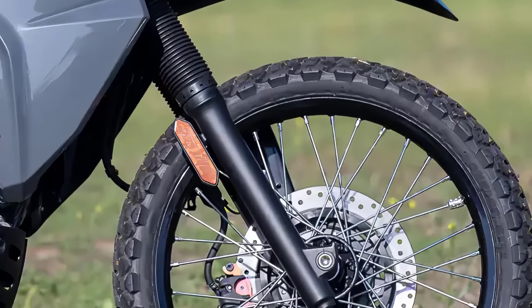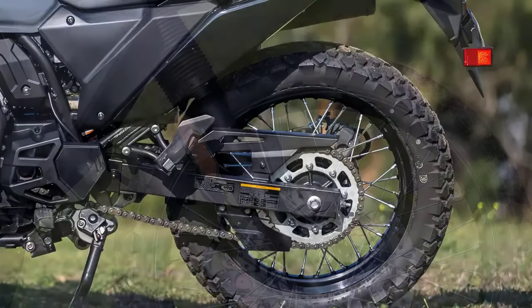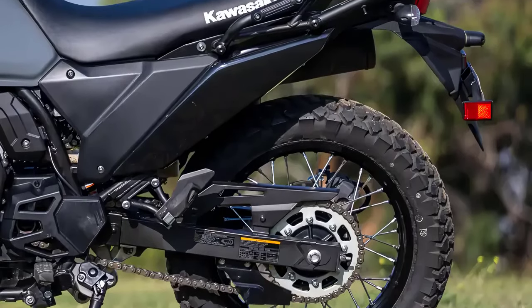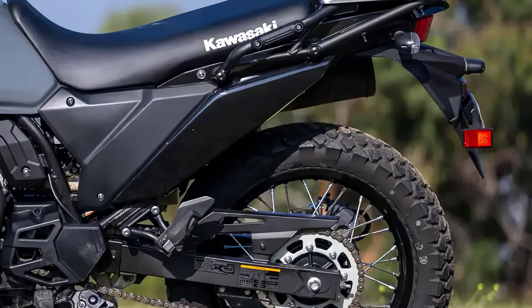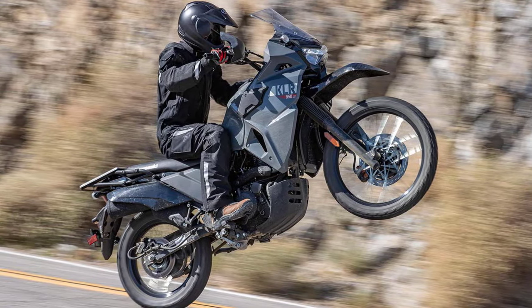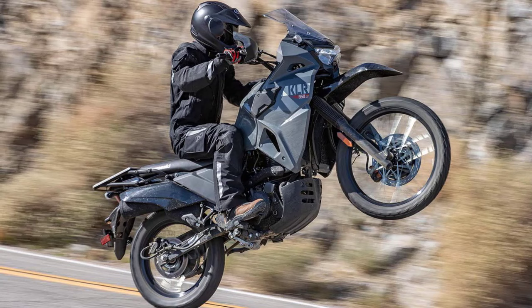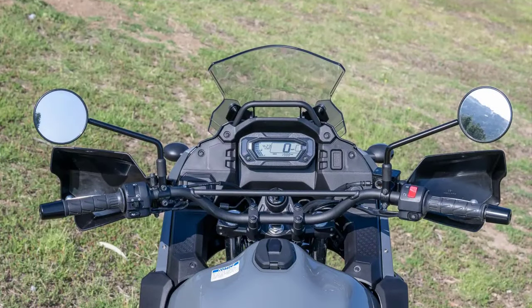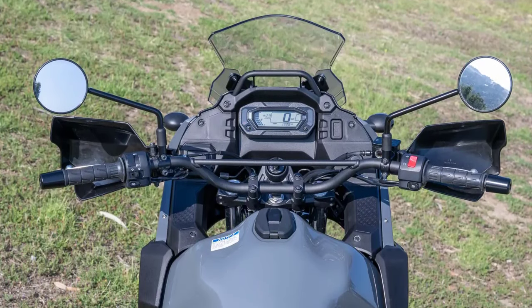The suspension is another highlight. It features a 41mm telescopic front fork with adjustable preload, and a Uni-Track rear suspension also adjustable for preload. This gives you the ability to fine-tune your ride to match your preferences and conditions. The long-travel suspension is designed to handle rough roads and off-road trails like a champ.